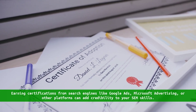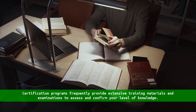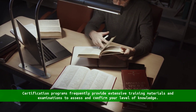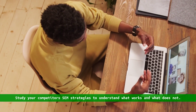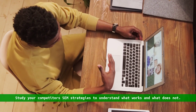Get certified. Earning certifications from search engines like Google Ads, Microsoft Advertising, or other platforms can add credibility to your SEM skills. Certification programs frequently provide extensive training materials and examinations to assess and confirm your level of knowledge.